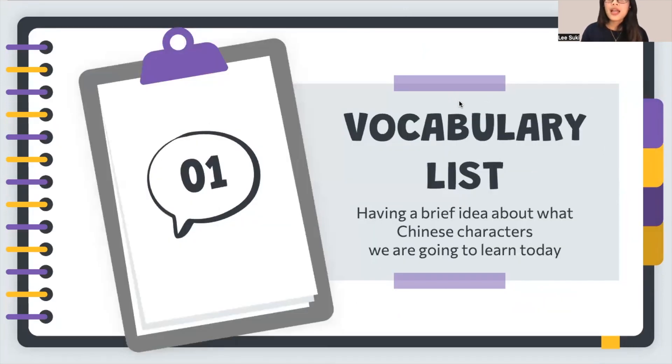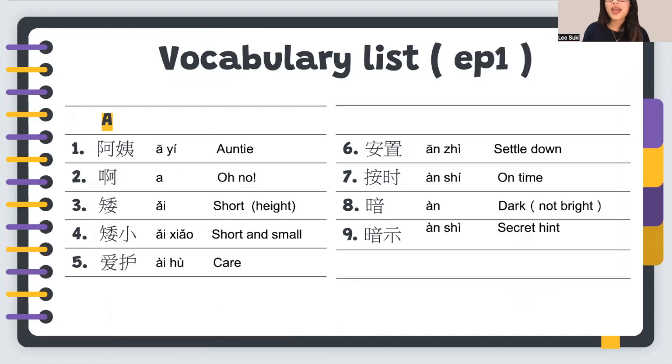First of all, let's have a brief idea about what Chinese characters we are going to learn today. It is our vocabulary list for episode 1. We are going to learn 9 phrases. First one is 阿姨.